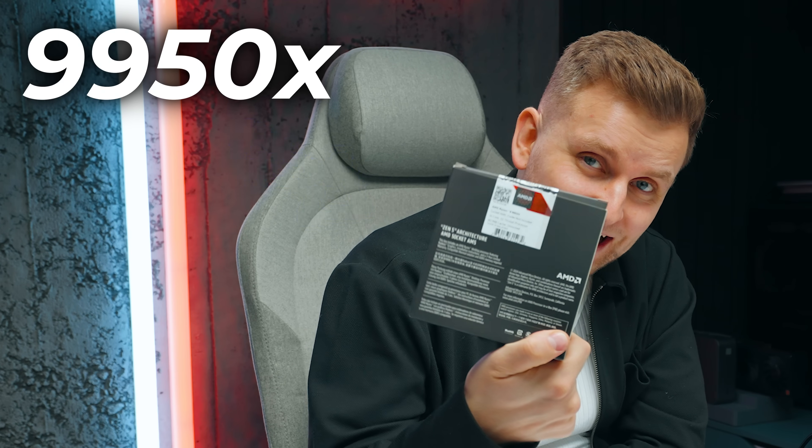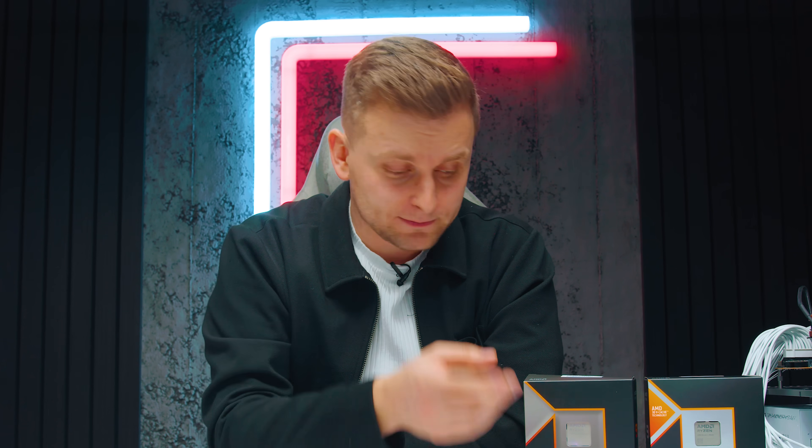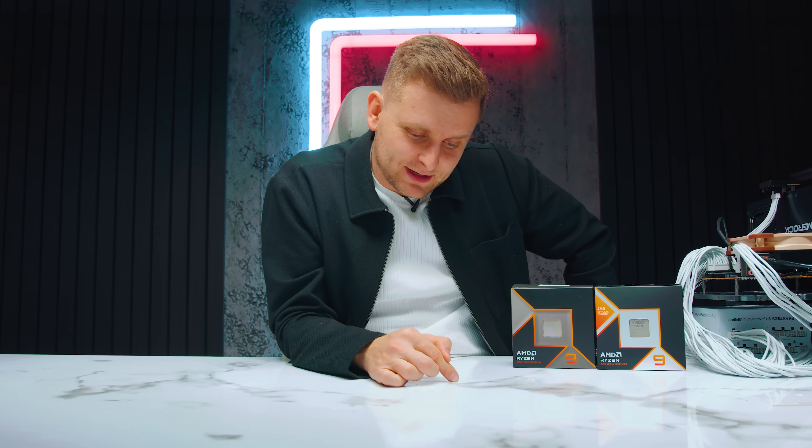What I needed to do is put my own money and buy the 9950X, which is this one here, and compare it — the 9950X 3D versus the non-3D version. What's the actual difference? And when reviewing this CPU, I was actually very cheeky because I didn't review it exactly like AMD wanted. So, you want to see what happens? Let's go.